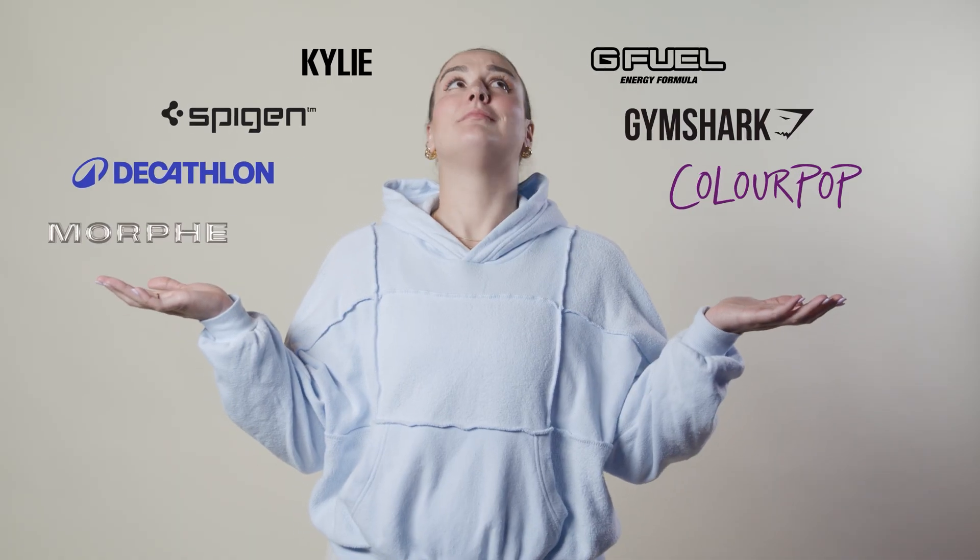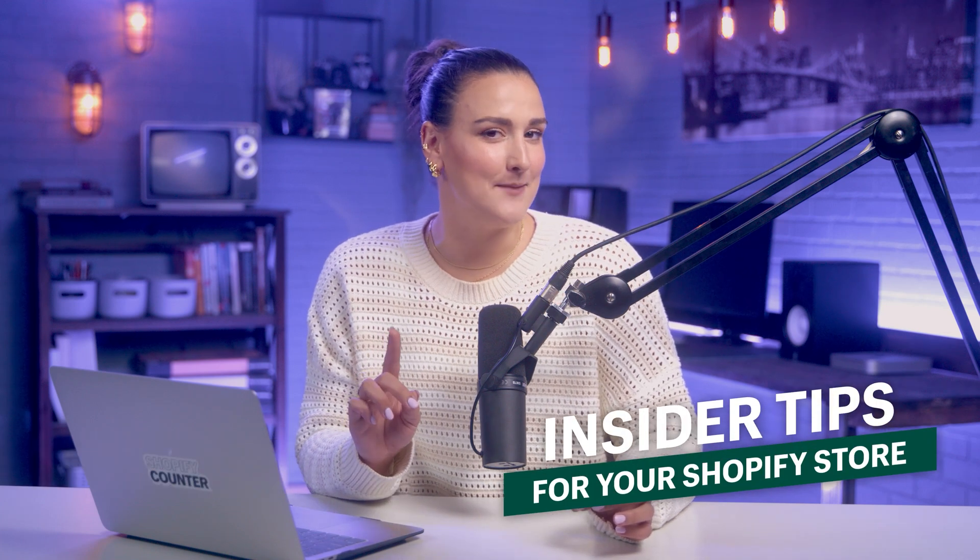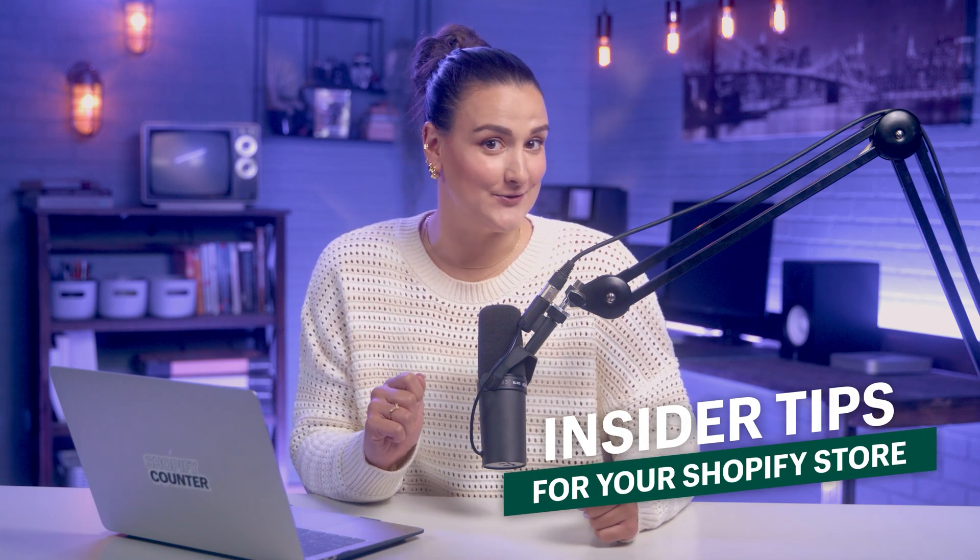Shopify powers millions of ecommerce stores. If you want to blow that competition out of the water, then you're going to need to know some Shopify insider tips. And lucky for you, I'm going to give them to you. I'm Bridget O'Rourke and I have jam-packed this video with sneaky things that I bet you didn't know you could do with your Shopify store.